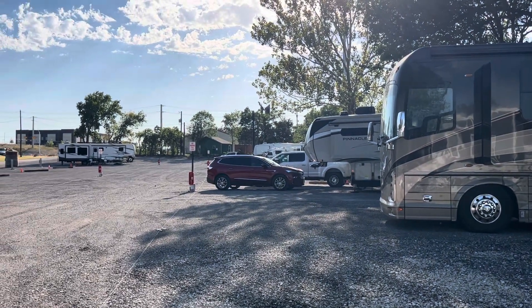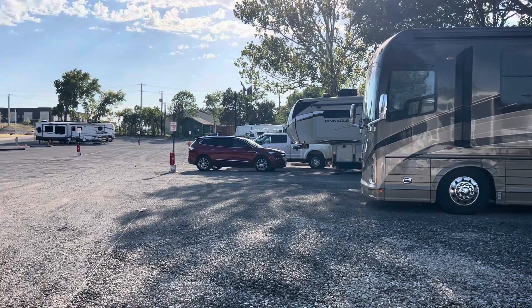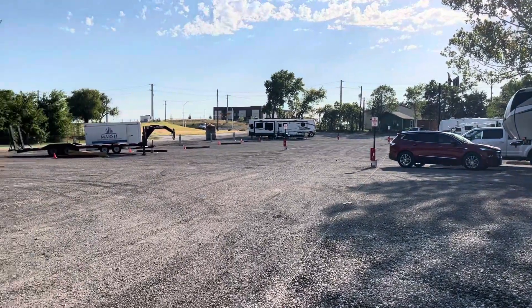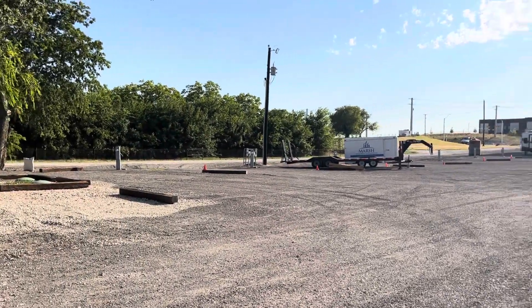Here's Easy Lane RV Park. Spots 10 through 18 are on the north side. 1 through 9 is on the south side, backing up to Easy Lane.